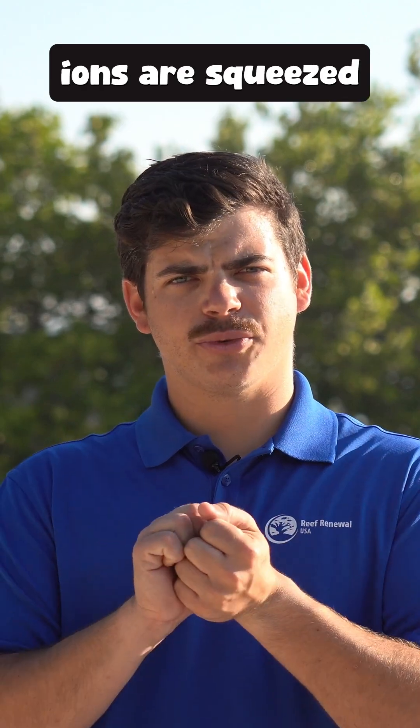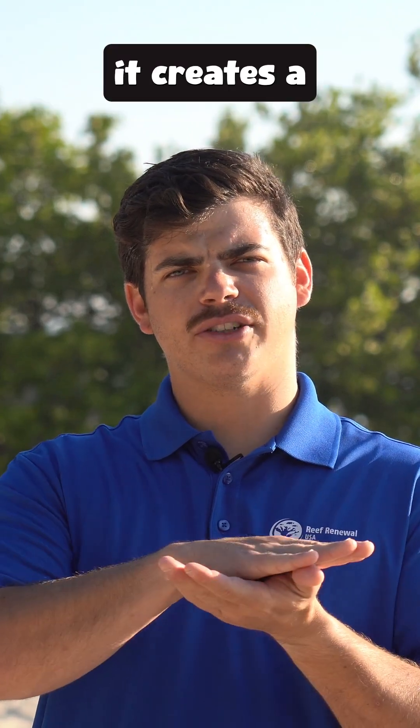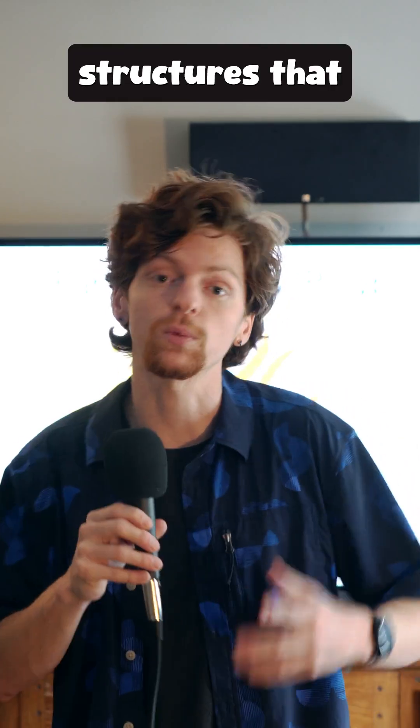And when the ions are squeezed together under their tissue and all the water is squeezed out, it creates a really thin layer of rock underneath them. Over time, that rock base builds into the reef structures that we see today.